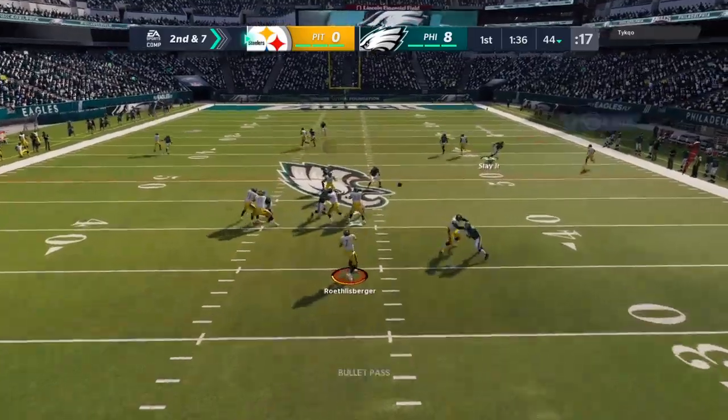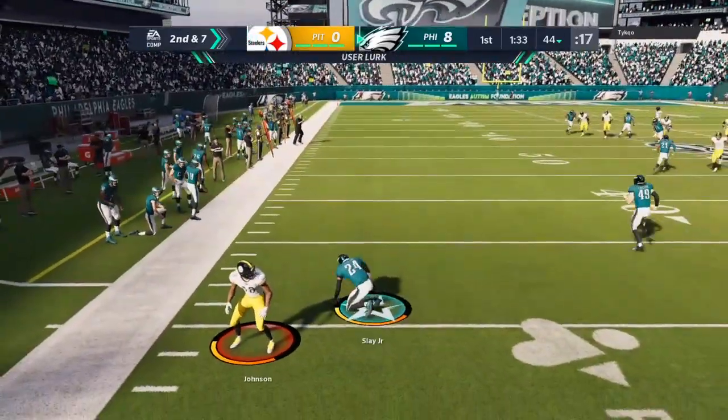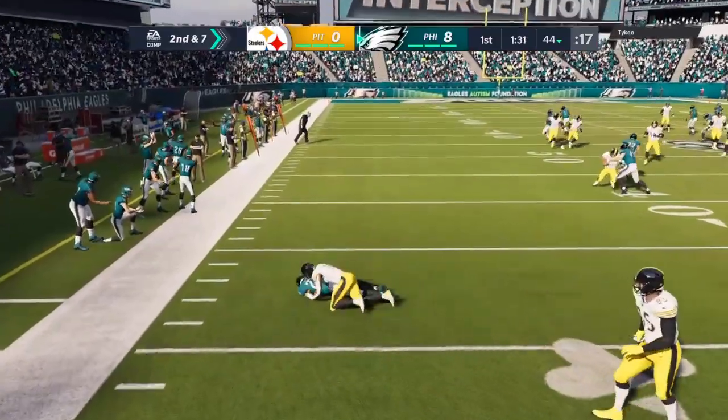Here's Roethlisberger to throw. Looking for Johnson and it's intercepted. Darius Slay with a pick.